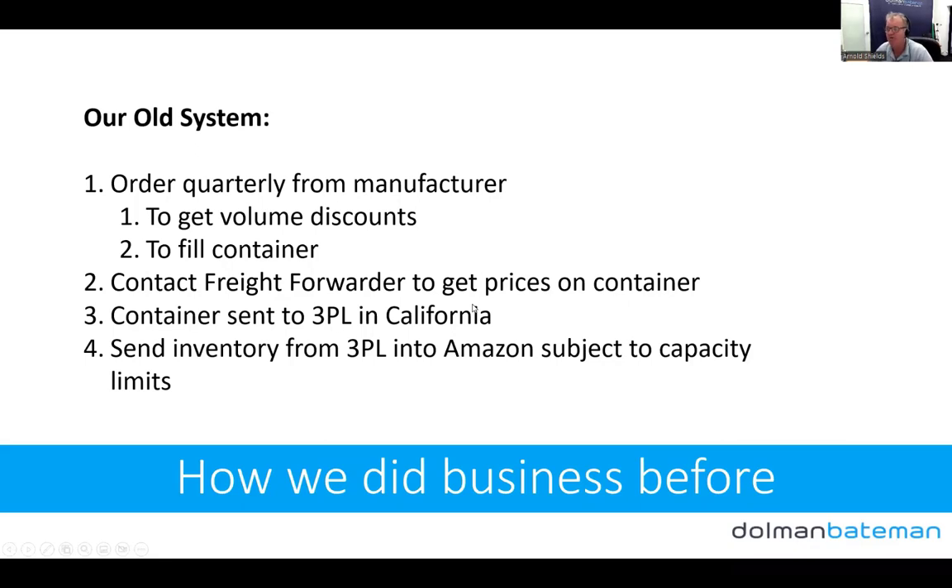Let's talk about our old system, which many of you were probably doing too. We'd order quarterly from the manufacturer to get volume discounts and fill a container for decent prices, because LCL rates were getting expensive. We'd contact our freight forwarder to price the container, they'd book it, and then the container was sent to a 3PL in California — because we couldn't send 63 cubic meters directly into Amazon due to storage restrictions. We would then send inventory from the 3PL into Amazon subject to capacity limits. It wasn't very good, but it was the most efficient way we could see at the time.